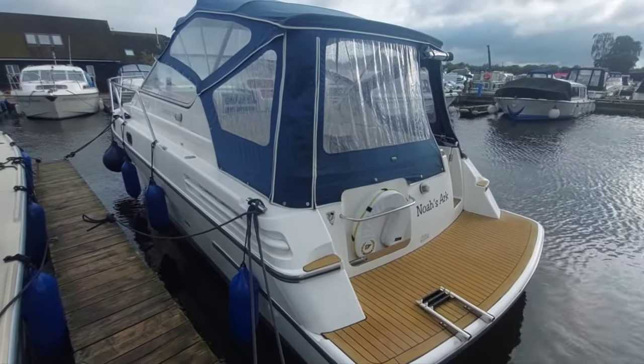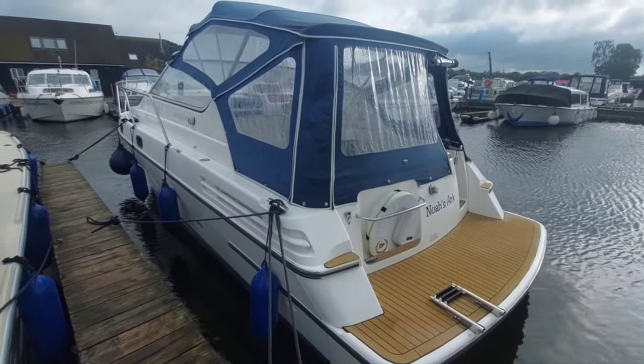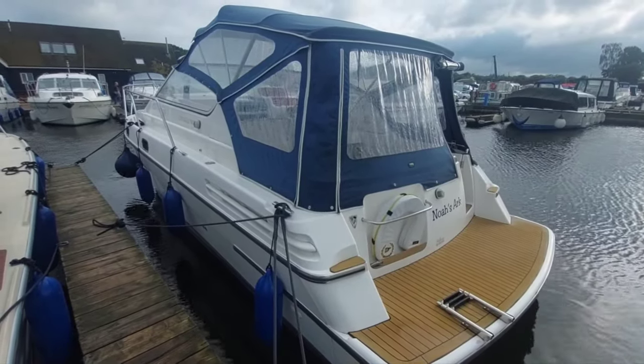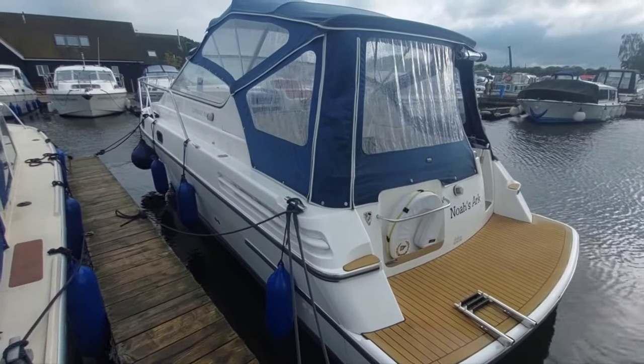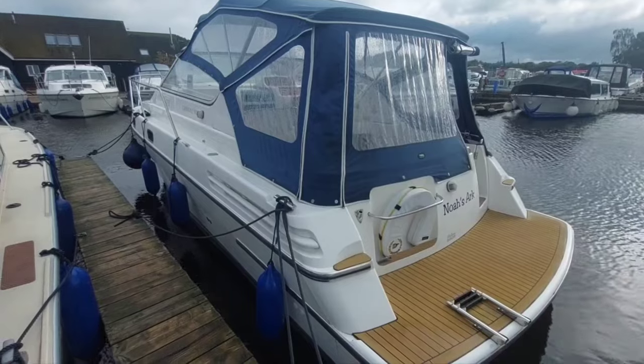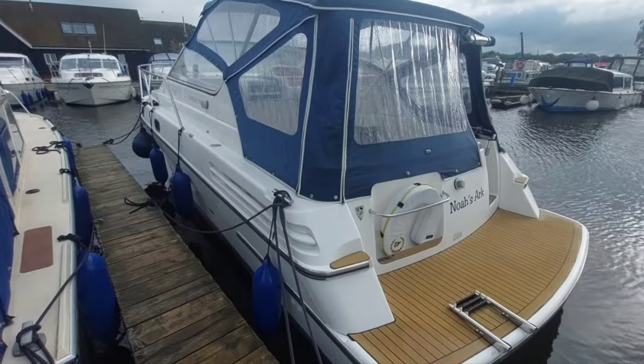Good morning. My name's David. I work for Norfolk Yacht Agency and I'm here today to take you on board this 2000-2001 Capriol 900. She's fitted with a single Narni diesel, 43 horsepower. She's got a bow thruster and she's a really, really tidy boat. So I'm going to take you on board and give you a look-see.